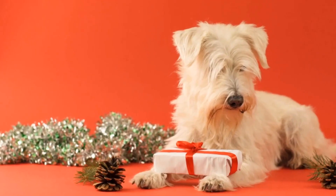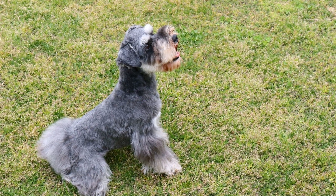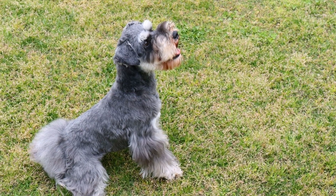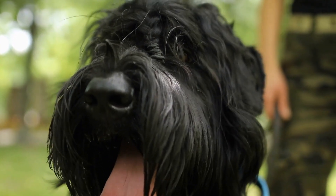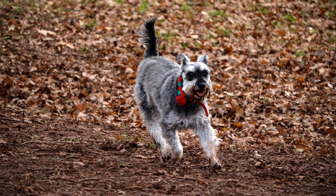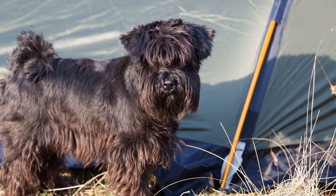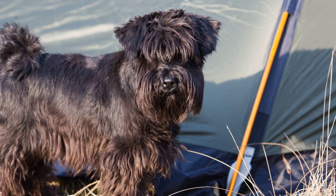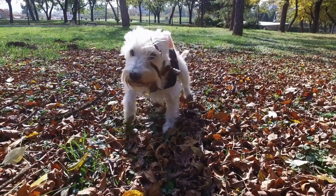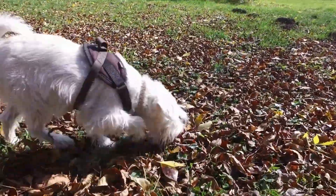Miniature Schnauzers are known for their expressive faces. Their eyebrows and mustaches give them a unique and comical appearance, but these features also play a role in their communication. These dogs can raise their eyebrows to convey surprise or curiosity. They may also scrunch up their nose or show their teeth as a sign of aggression or discomfort. It's crucial to pay attention to these subtle facial cues to understand what your furry friend is trying to tell you.